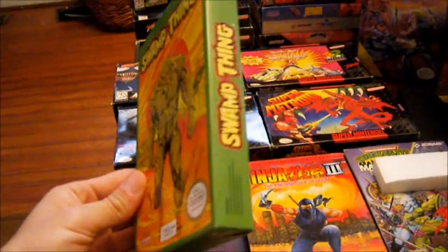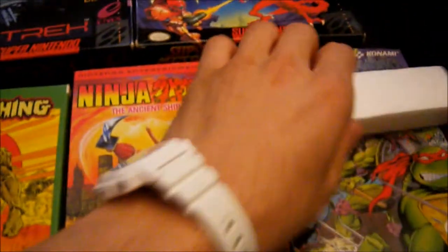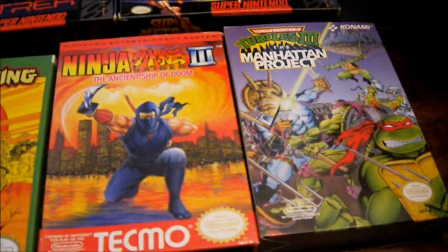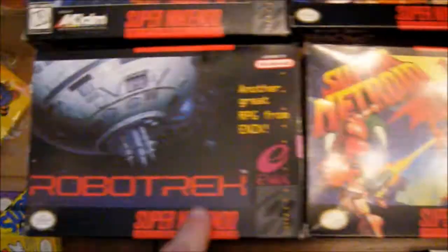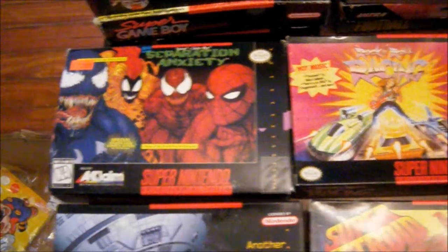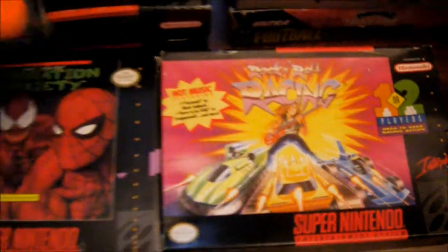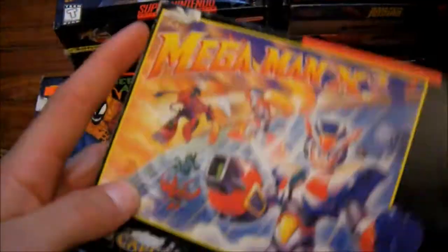Some of these boxes have some wear, but Swamp Thing is absolutely near mint, Ninja Gaiden 3 and TMNT3 are just like absolutely mint. Over here I got Super Metroid complete, Robo Trek - just need the manual - Separation Anxiety, Rock and Roll Racing, and also a Mega Man X3.